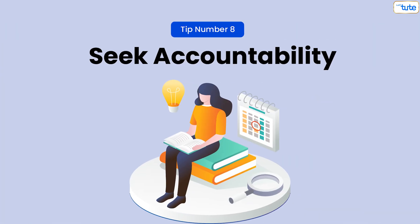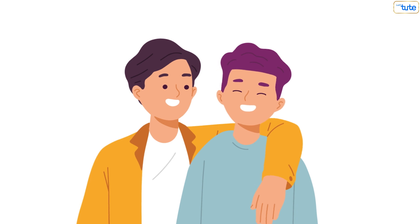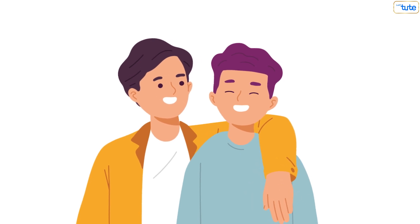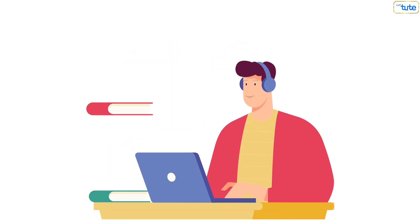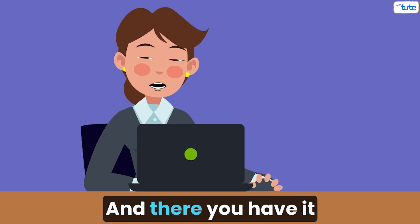Tip number eight: seek accountability. Having someone to hold you accountable can greatly enhance your discipline. Share your study goals with a friend, family member, or study group. Regular check-ins and progress updates provide motivation and help you stay committed to your study plan.